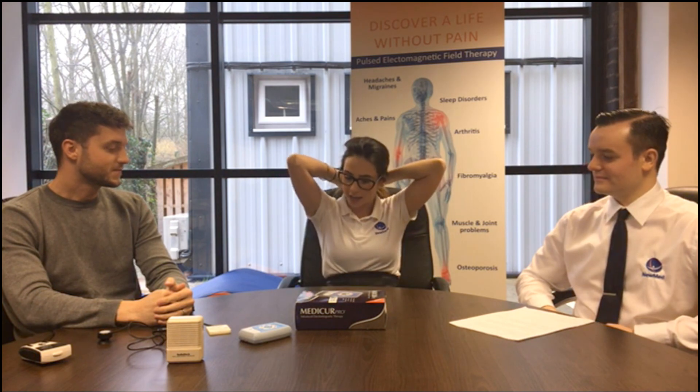Hopefully that summarises the difference between intensity and frequency. Thank you for watching our first live video — I hope it's been informative. If you have any further questions, please email us at info@numedltd.co.uk or free phone us on 0808 168 9282. Watch out for the next one!